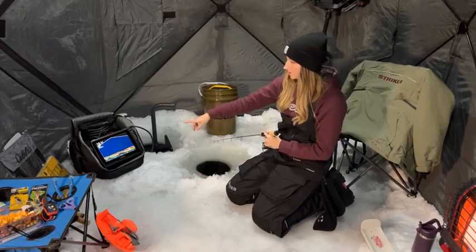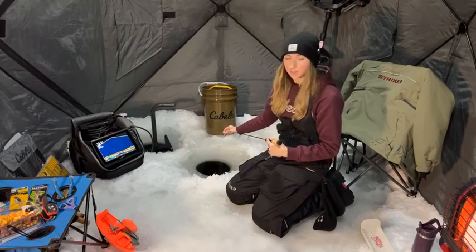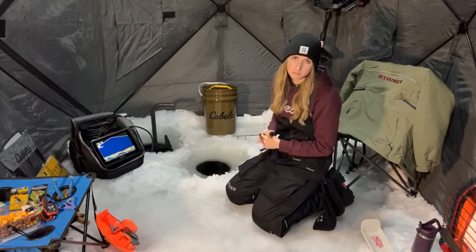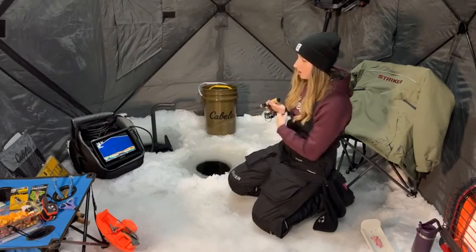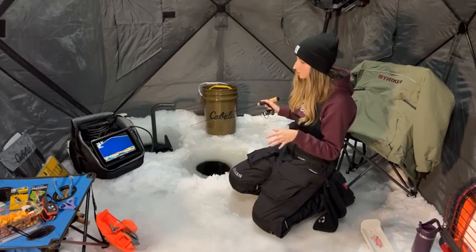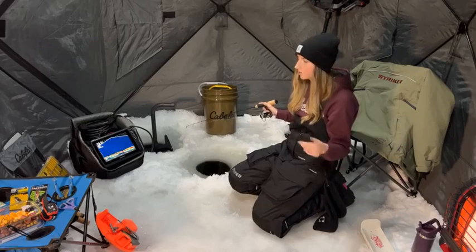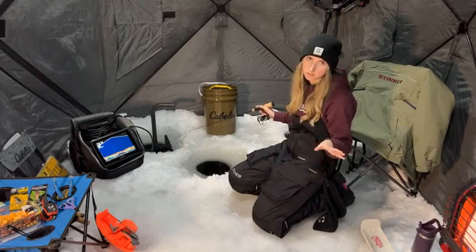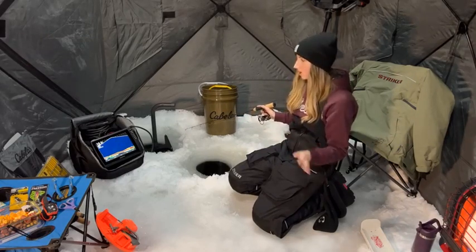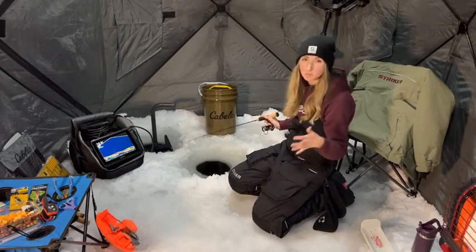Currently I am using the Garmin Panoptix LiveScope. This is the 106 SV model. This unit is fairly new to me — I got it last winter mainly for targeting basin crappie, and then I put it on our bass boat and we've been using it for fishing bass tournaments since then. I absolutely love it. For electronics, I did start out using a Vexilar FL-12, and I still absolutely love it. But having the LiveScope option is absolutely a huge game changer. Currently I'm not seeing any fish down there right now, but earlier I was seeing some smaller panfish in this area.